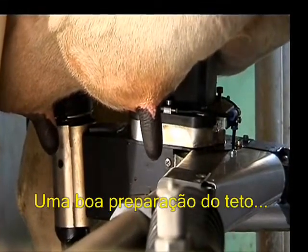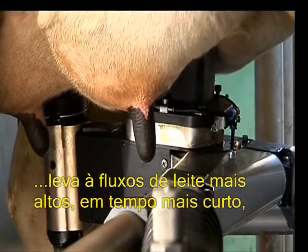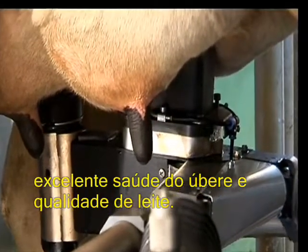Optimum teat preparation leads to higher milk flows, shorter unit on time, and excellent udder health and milk quality.